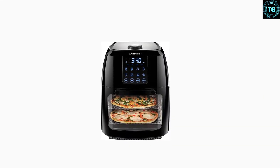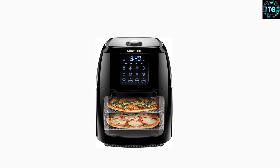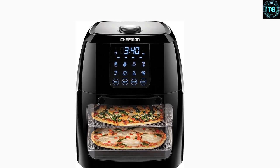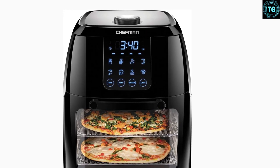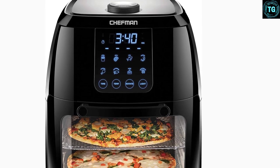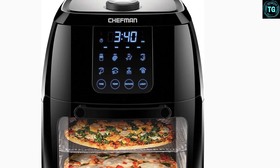Get the most out of your purchase with access to Club Chefman for tailor-made step-by-step recipes, tutorial videos, and more. Safety-approved with advanced safety technology for long-lasting durability, a 30-day money-back guarantee, and one-year hassle-free warranty provided by Chefman.